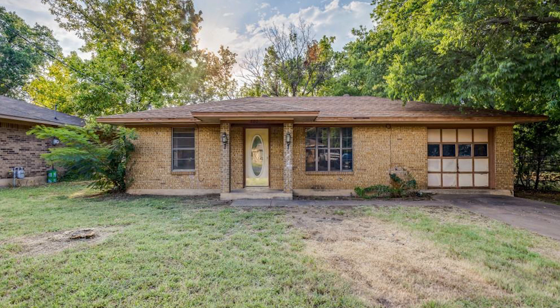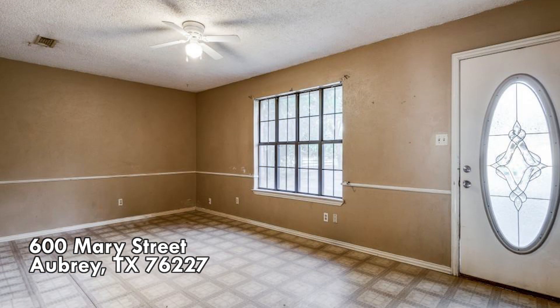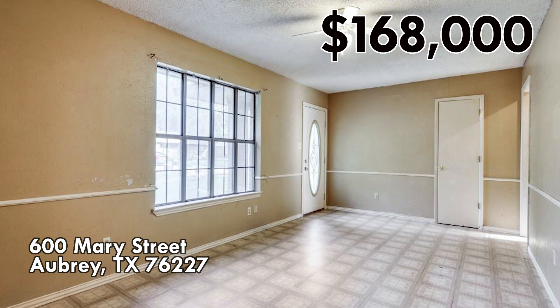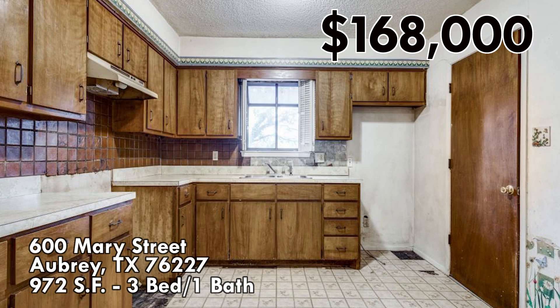House number five is 600 Mary Street in Aubrey, Texas. That's another suburb north of the Dallas area. At the time we filmed this, the asking price was $168,000 for 972 square feet. This one is three bedrooms, one bath.